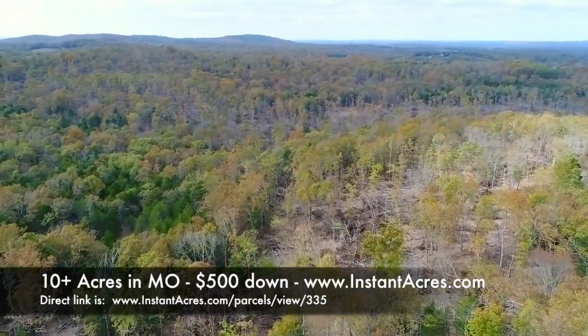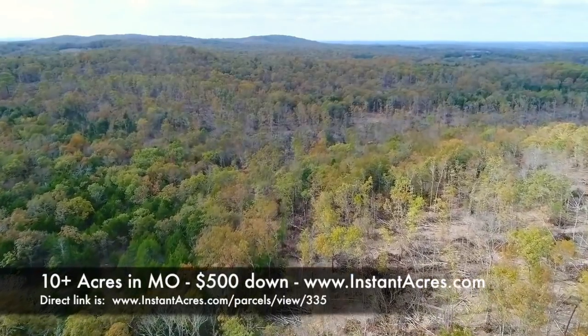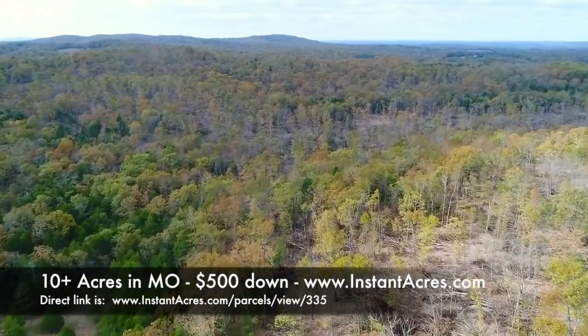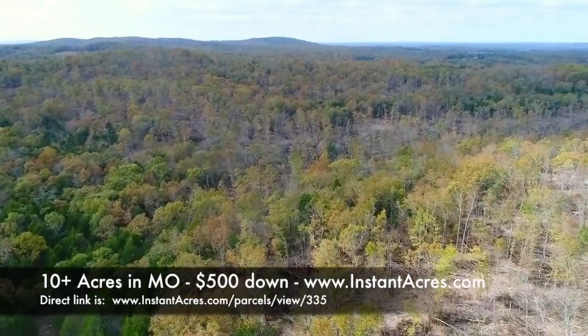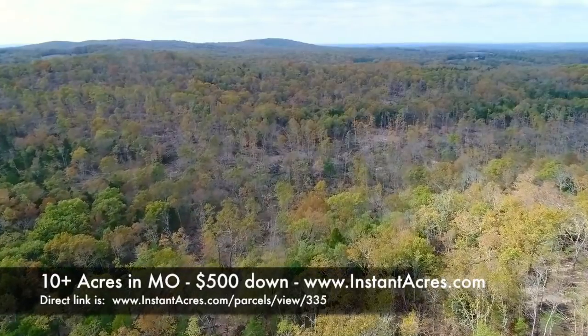This is the very first winter after Hawk's Roost was logged, so things will look their worst. There's a great view off to the west, south, and southwest.